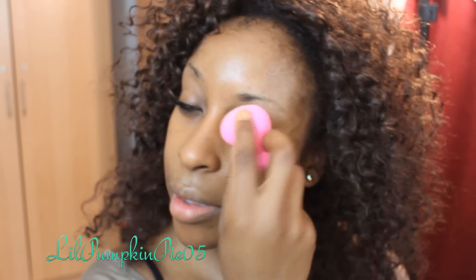I'm applying the foundation all over the face, and a little bit on my lids as well.